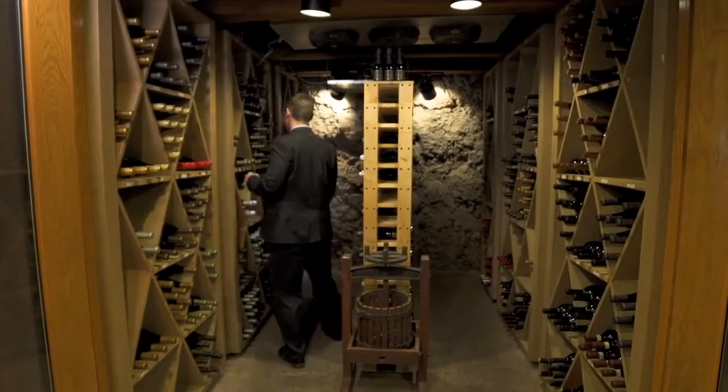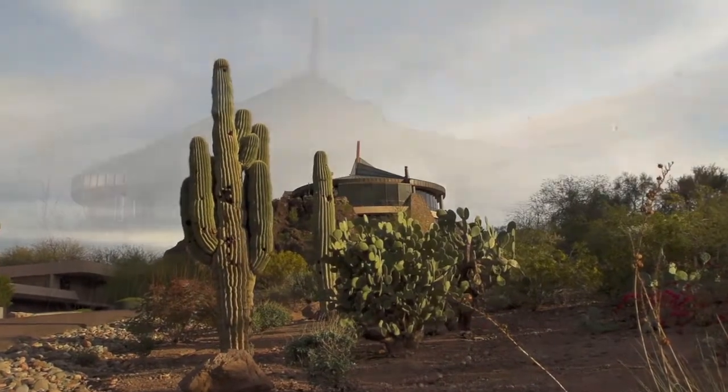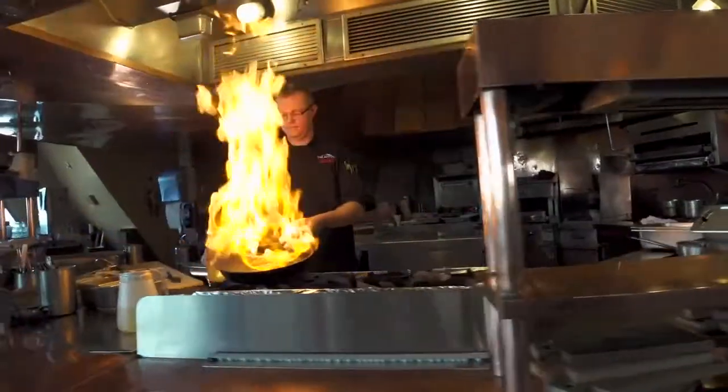Our culinary team is passionate about providing the ultimate experience with fresh, local, and modern menu options at the award-winning Top of the Rock. Take in the beautiful panoramic views on the patio while enjoying the desert sunset.